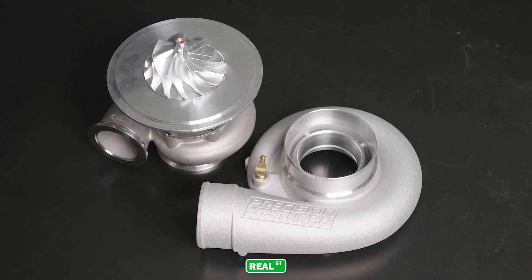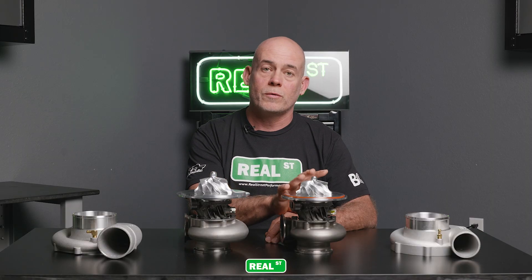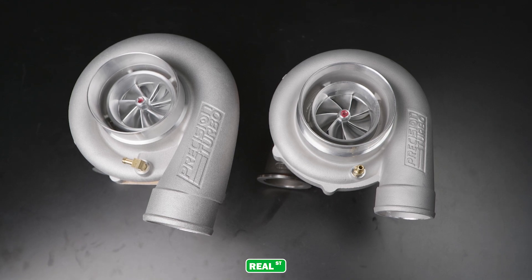If you're racing at FL2K or any other sanctioning body that has a 64 millimeter inducer rule, take a hard look at this turbocharger because it is well suited to win that class. If you're looking to upgrade from your 6466 but you don't want to move all the way up to a 6870, the 6470 Next Gen R is in stock and ready to ship.